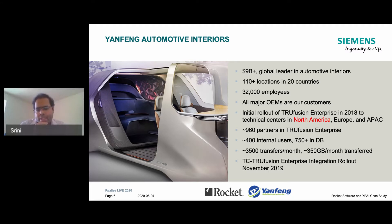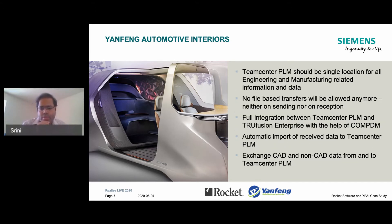We went live with this integration around six months back, in the fall of last year. After integrating TrueFusion inside our PLM platform, most of the historical file transfers and CAD exchanges were happening outside of Teamcenter, where users had to extract information from Teamcenter, manually massage it, and send it out. With this integration, it became a fully automated process. There is no manual intervention — it's a fully automated import from suppliers into our TrueFusion queue, and a fully automated push from that queue directly into Teamcenter.